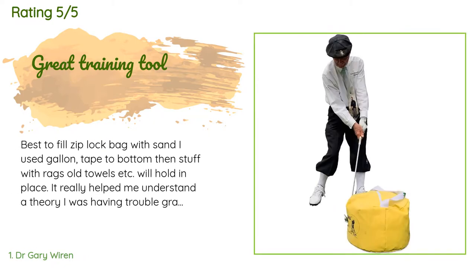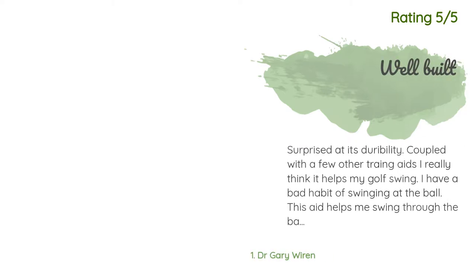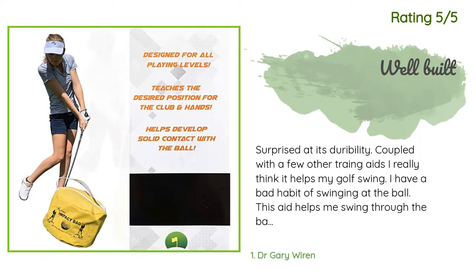There are 142 reviews with an average rating of 4.2 stars. A customer said: 'Best to fill a Ziploc bag with sand, I used gallon tape to the bottom then stuff with rags, old towels, etc. — it will hold in place. It really helped me understand a theory I was having trouble grasping in my lessons.' Another customer said: 'Surprised at its durability. Coupled with a few other training aids, I really think it helps my golf swing. I have a bad habit of swinging at the ball — this aid helps me swing through the ball and lets me know if I hook or slice each swing.'